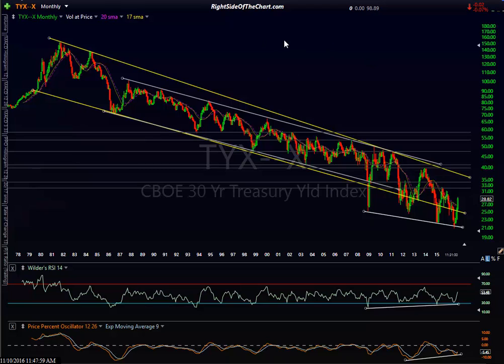Let's go all the way back to the long-term picture. This is a 30-year chart of TYX, 30-year bond yields. Remember, bond yields and bond prices have a direct inverse correlation — when interest rates go up, the price of bonds goes down, especially with treasury bonds. This 30-year chart shows interest rates peaked back in 1981, when you had double-digit rates.